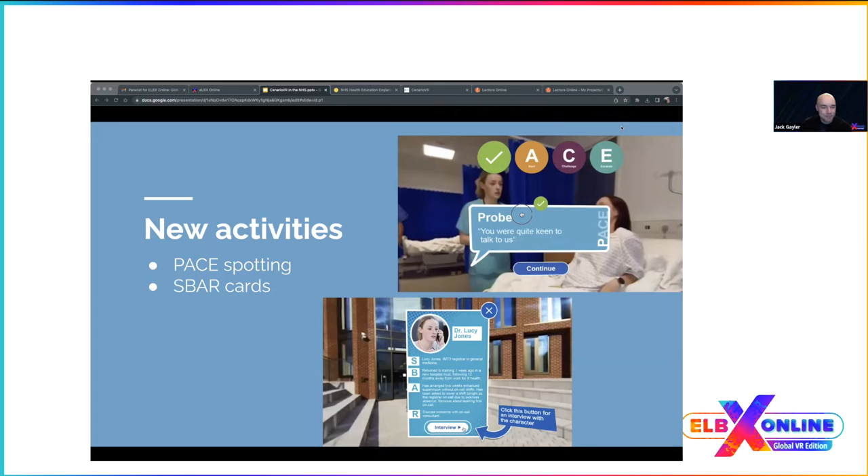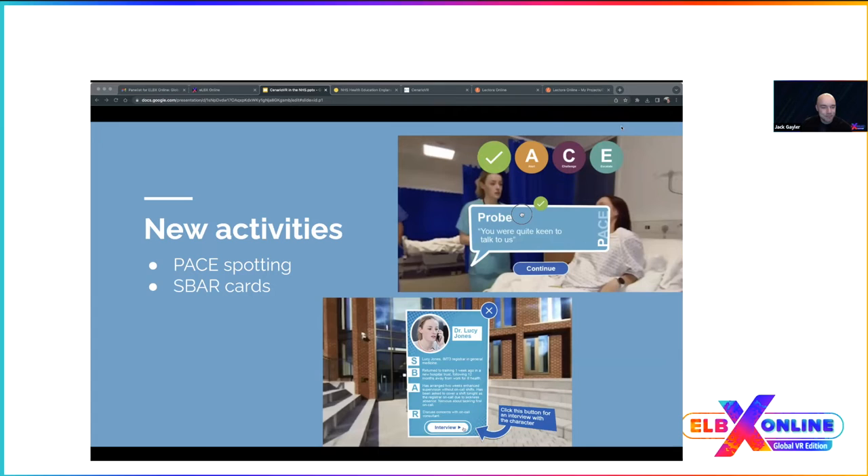We added a couple of new activities for this course. These were thought of during the planning discussion — the client had their own ideas, and we'd suggest an alternative approach. They really liked it, and that's where these activities grew from.